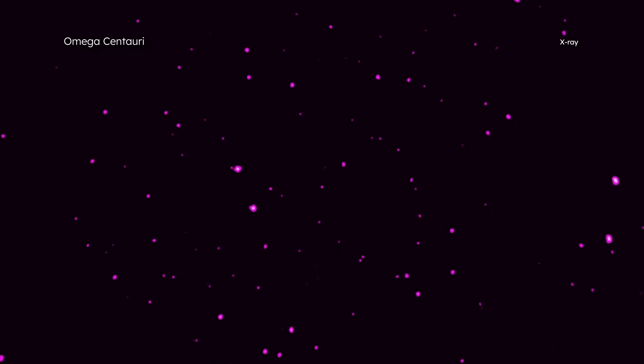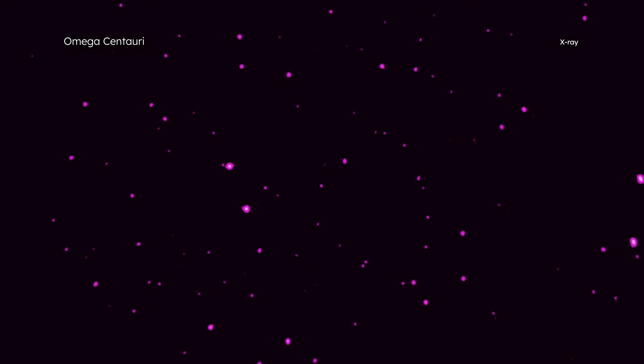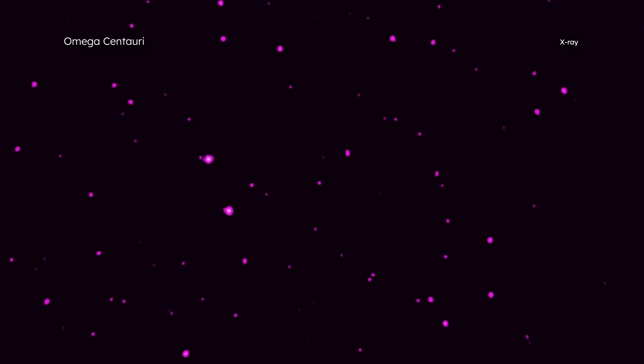Chandra's sharp X-ray vision is crucial for studying millisecond pulsars in globular clusters, because they often contain large numbers of X-ray sources in a small part of the sky, making it difficult to distinguish sources from each other.